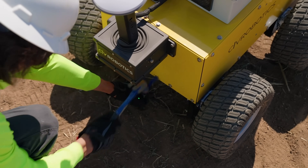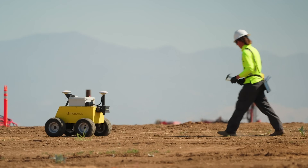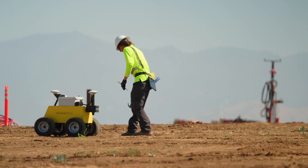Our robots SivDOT and SivDOT Plus are marking thousands of points a day, 10 times faster and more accurate than traditional methods. We were inspired by autonomous technology and we created a robotic solution that makes site layout faster and safer.